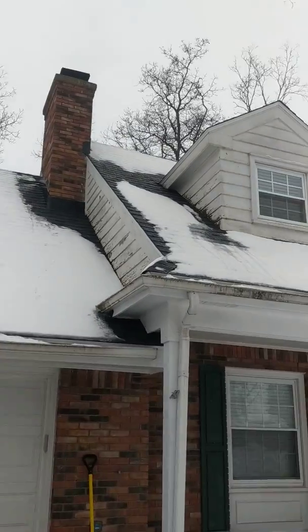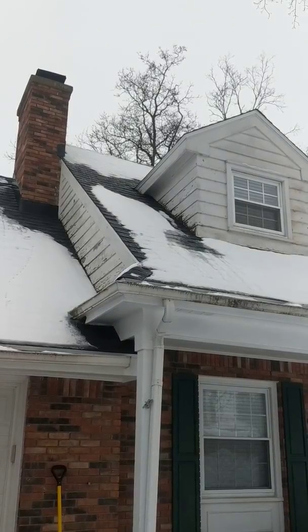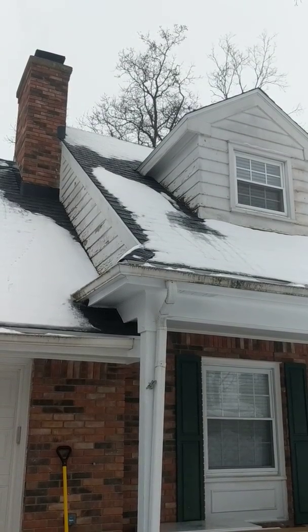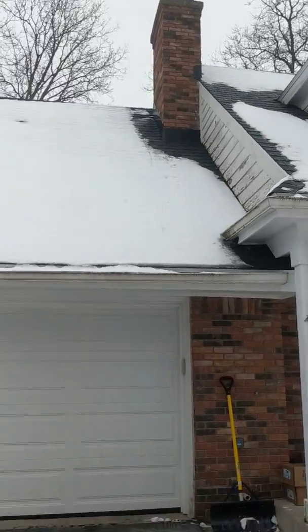Why does it look so bad right there where it meets the roofing? Well, that's where the water comes down from the main roof — it comes off of that top valley there and then wraps around that soffit. That's just where most of the water comes from, so that board soaks up the water, basically deteriorates the paint, the paint falls off, and then you have that unsightly mess.